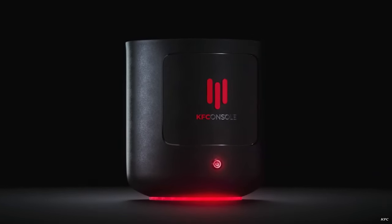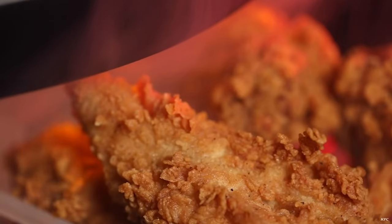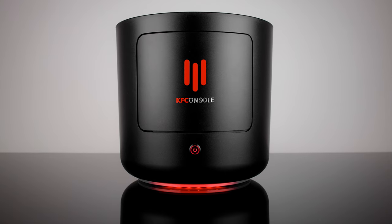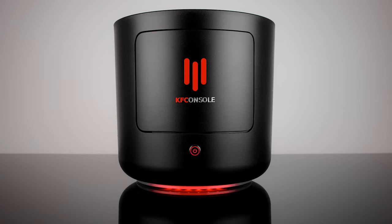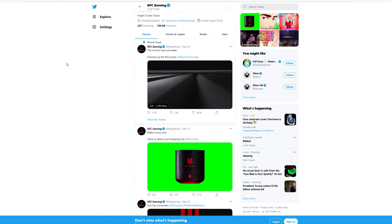The KFC console is super real. Earlier in the year we thought it was an April Fools' stroke — at least most of us did. We thought that it was just KFC pulling the leg on the tech industry, but apparently it's real. That is confirmed by the fact that Cooler Master is officially partnered with KFC to actually make a bucket-shaped console.